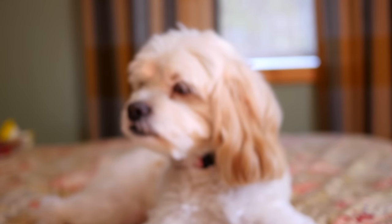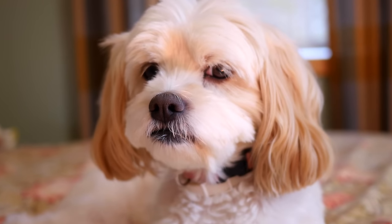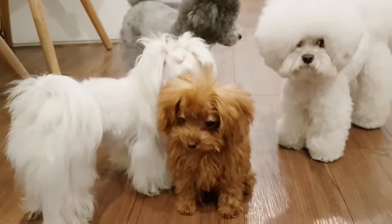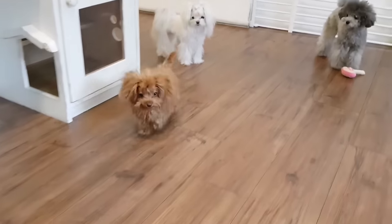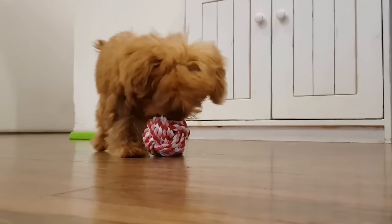The toy poodle is one of the most popular, appreciated, and lovable types of poodles in the world. If you thought there was only one poodle type, the FCI actually recognizes four according to their size. This AnimalWise video is concerned with the smallest of them all, even smaller than dwarf poodles. Let's go.